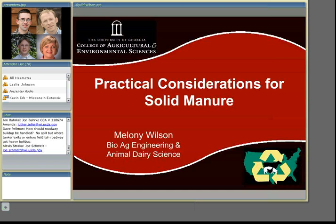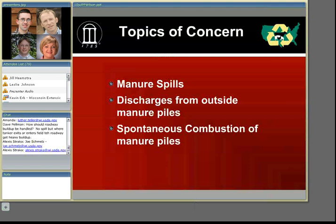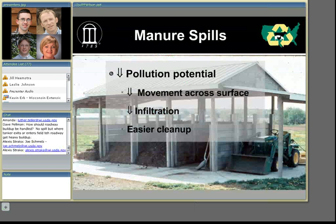When looking at solid manure issues, things that can happen are actual spills like Kevin talked about with liquids, discharges from outside manure piles, and spontaneous combustion of manure or manure storage structure fires. When focusing on spill issues, the pollution potential for solids is going to be less than liquids simply because of the physical properties. The liquid is going to be much harder to contain and will move across the surface more quickly. Solids are usually going to stay right around a small area where the spill occurs, and the liquid is going to infiltrate into the soil while solids stay on the surface, making it much easier to clean up.